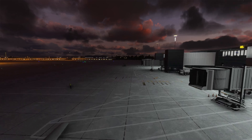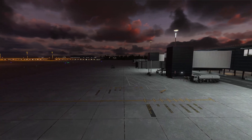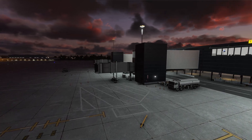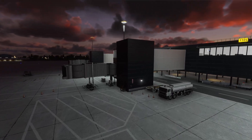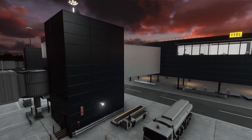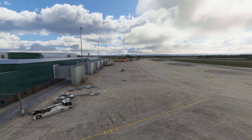The PBR textures have been well utilized throughout. We can observe custom models, custom night lighting which is immersive with flashing lights, and taxiways that are accurate along with signs referenced against the latest updated charts. ILS glide slopes and approaches are accurate. Overall, a great airport that is well worth the purchase.